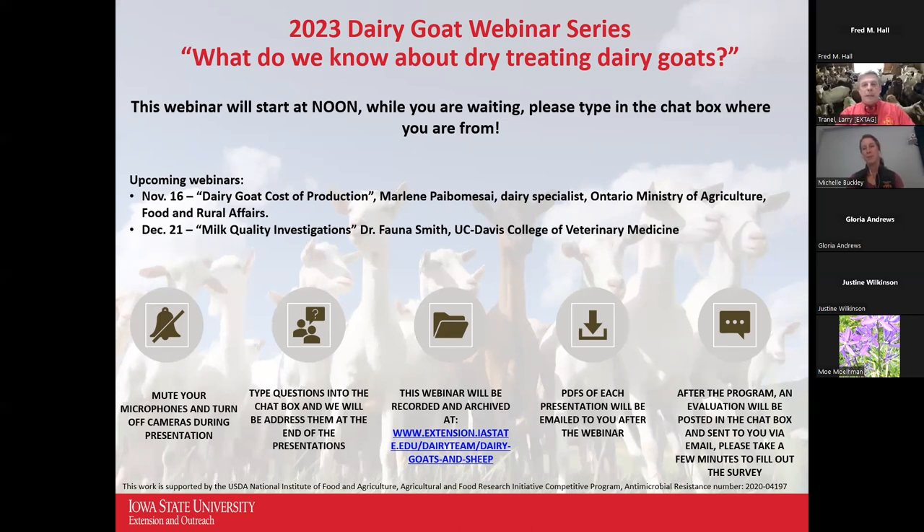Dr. Buckley's primary focus is on the use of pharmaceuticals and judicious use of them in dairy production with a special emphasis on small ruminants. Before we begin, we have a poll question. I'll give you about five more seconds to answer those, and then I'll end the poll so Dr. Buckley can get the results before she begins. We're going to end the poll and I'll share the results.